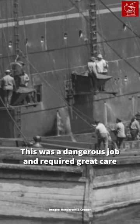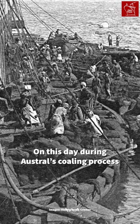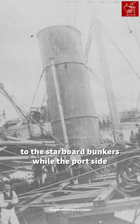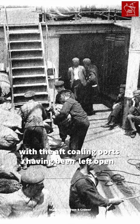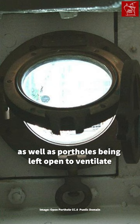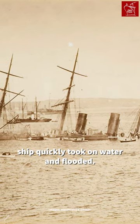This was a dangerous job and required great care, given how close to the waterline these coal ports were. During Austral's coaling process, the ship developed a list. This was put down to coal being added to the starboard bunkers while the port side remained light, with the aft coaling ports having been left open during coaling through the forward ports, as well as portholes left open to ventilate the interior. The list meant the ship quickly took on water and flooded.